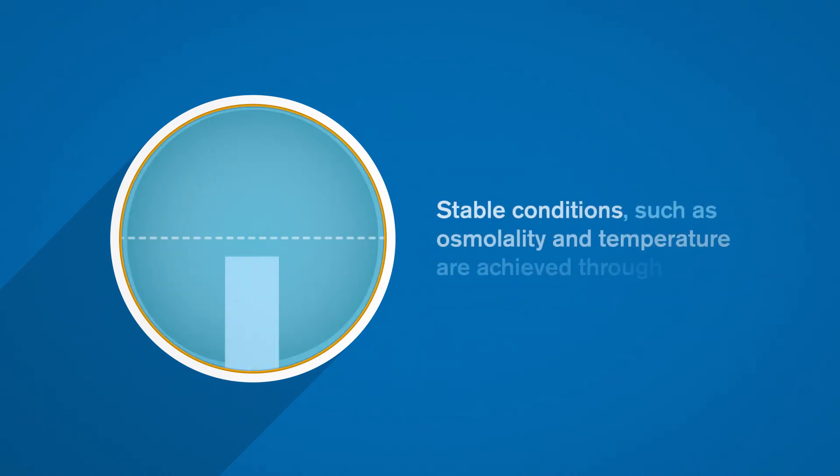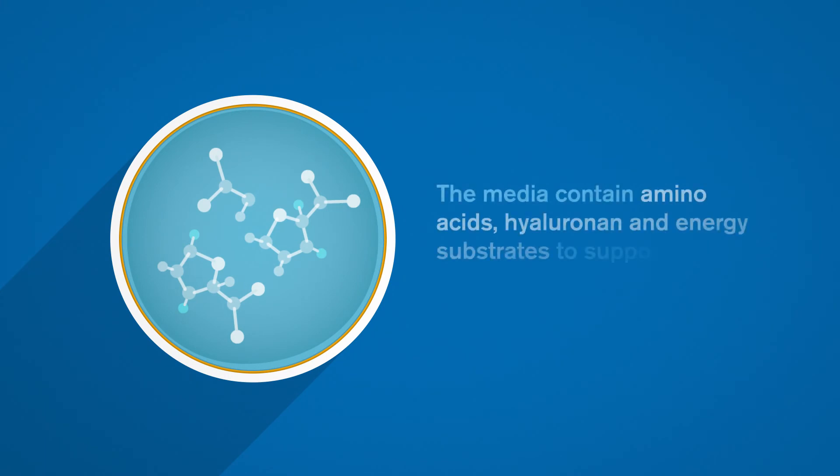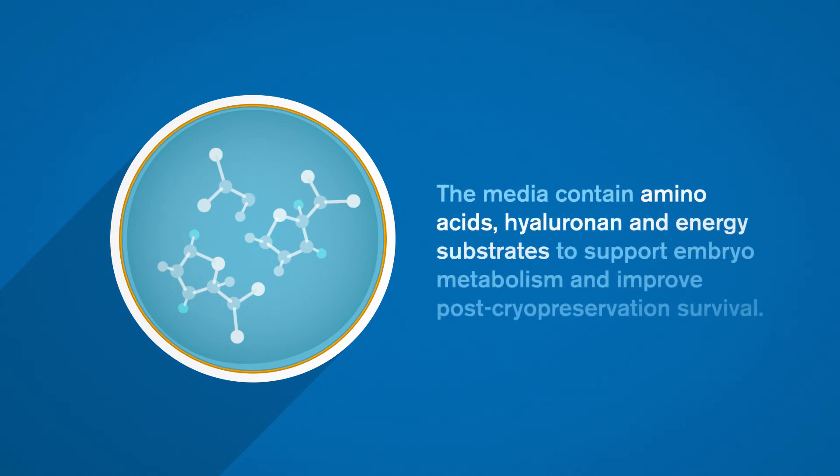Stable conditions such as osmolality and temperature are achieved through the use of large volumes of media. The media contain amino acids, hyaluronan, and energy substrates to support embryo metabolism and improve post-cryopreservation survival.